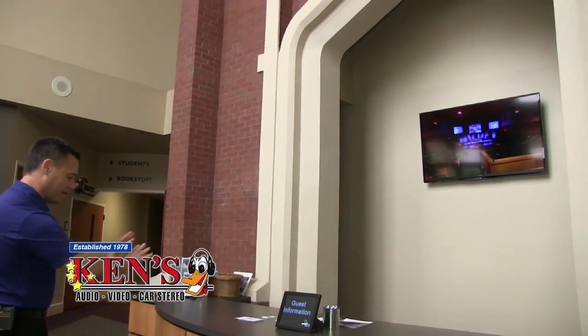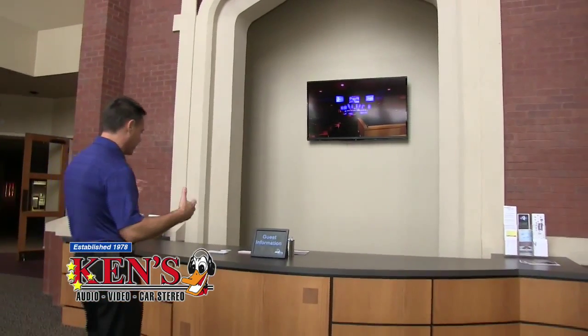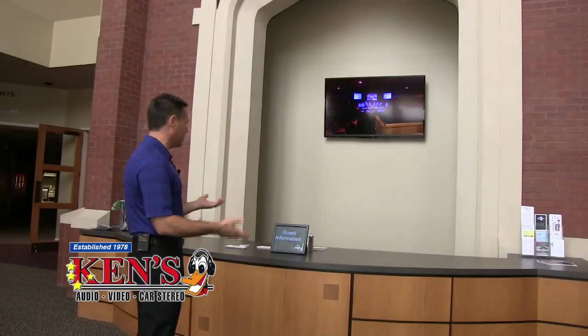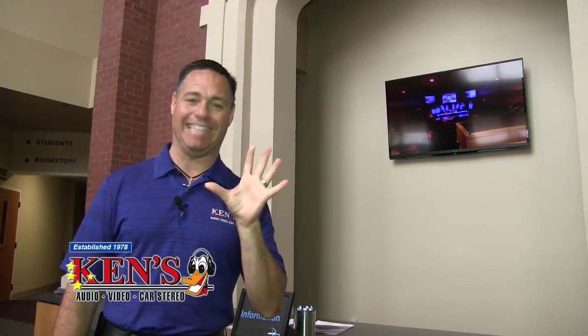It's right here at the guest information area, which is really cool. They have a great welcoming area when you walk in — it's very much like family. You walk in, these guys tell you what to do, tell you where to go, and you get in there and get your worship on. This is just the beginning of what we've gotten to do for Northway. Wait till you see the sanctuary — it is amazing.